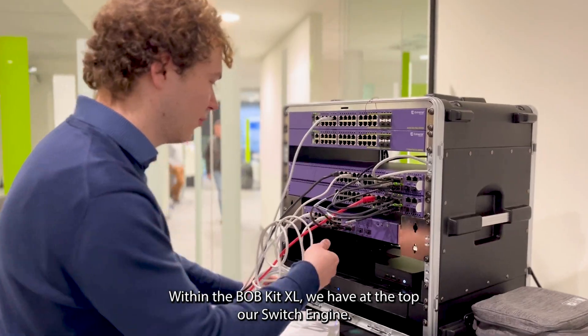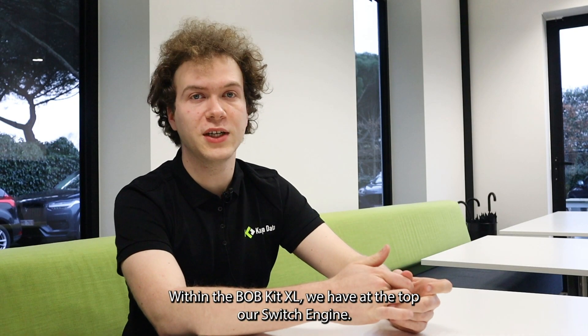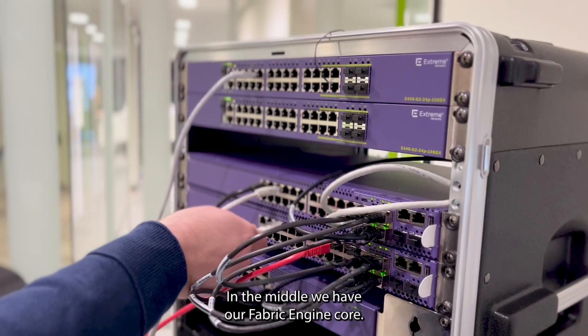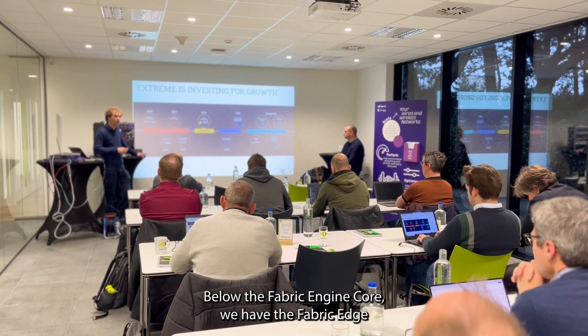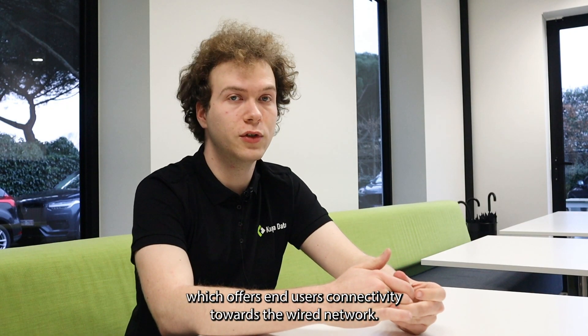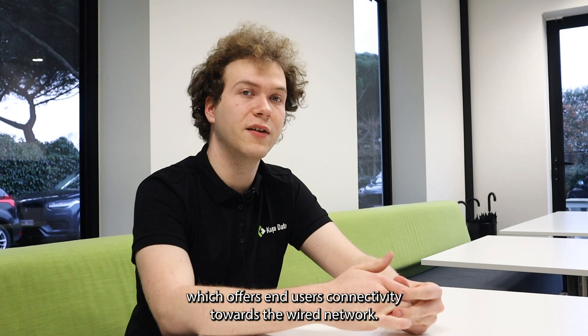Within the Bobkit XL we have at the top our switch engine. These are stacked switches, and in the middle we have our Fabric Engine Core. Below the Fabric Engine Core we have the Fabric Edge, which offers end-users connectivity towards the wired network.